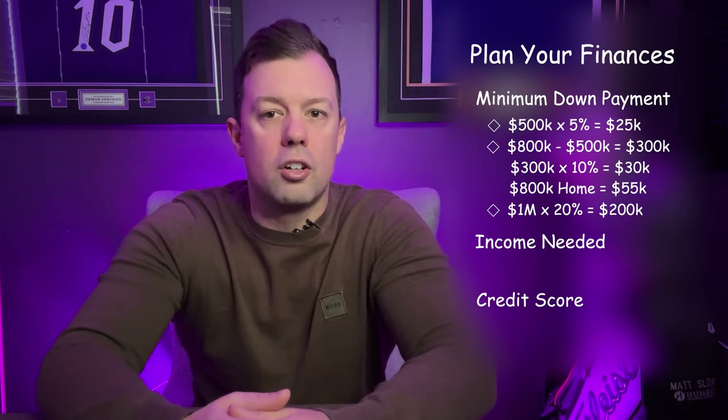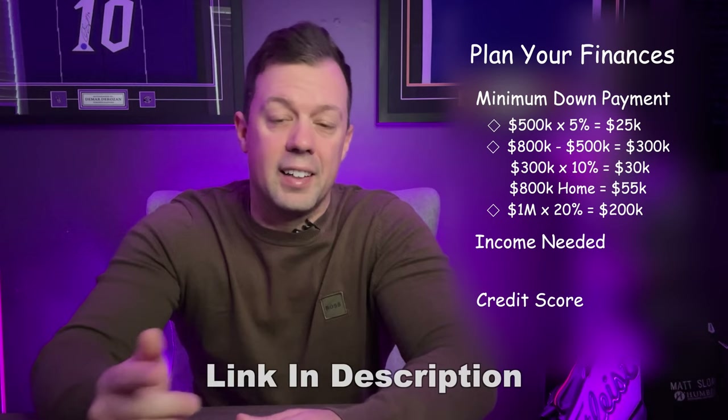If you'd like to go over this further, there's a link in the description below where you can book a call with me. For income and purchasing power, you can get a rough idea of what you can be approved for by multiplying your household income by three to four times, depending on the lender and the property. This will give you a start on what type of home you can be on the lookout for, so it's important to be able to show steady income to get the most out of your pre-approval.